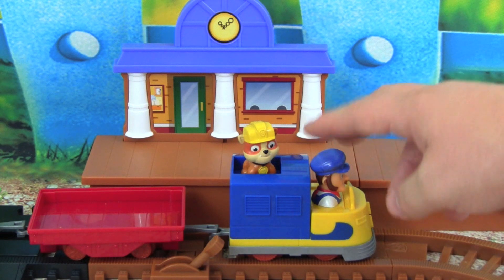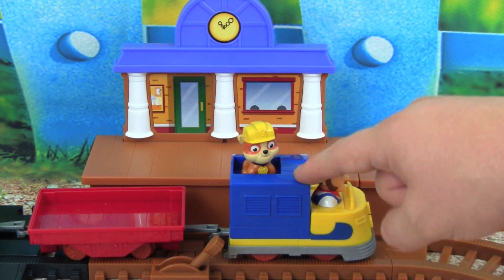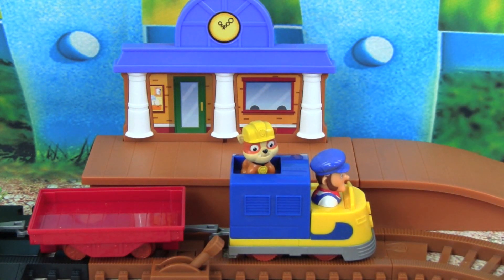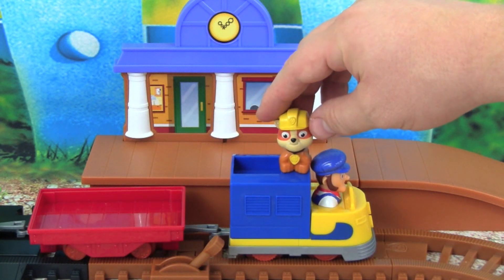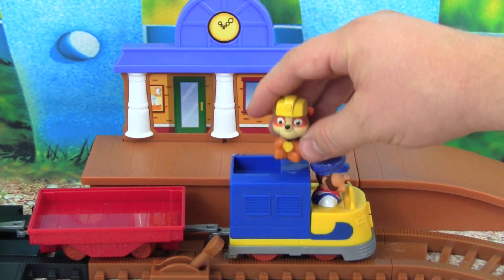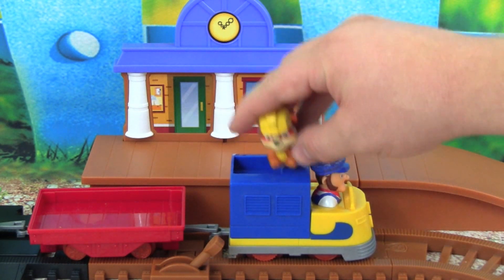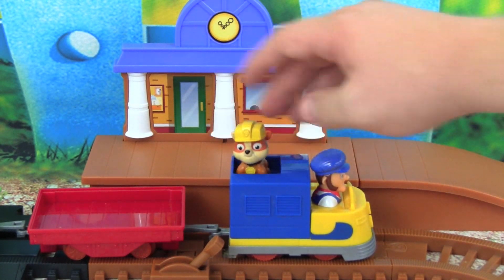I had so much fun playing with the Paw Patrol Adventure Bay Railway. This motorized train is so cool, and I love that Rubble can fit up here, and the rock slide was really cool — Rubble got to push it out of the way. I hope you guys enjoyed this video! Thanks so much for watching and please make sure to subscribe to Kid Friendly TV. We have a new toy video every single day — just click subscribe below so you don't miss out on all the fun. We'll see you guys soon. Bye!